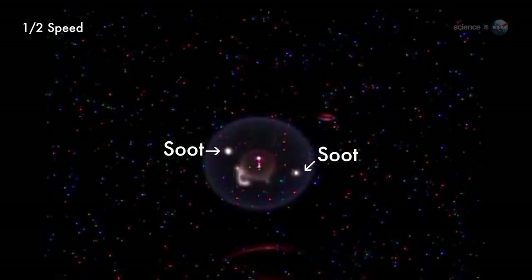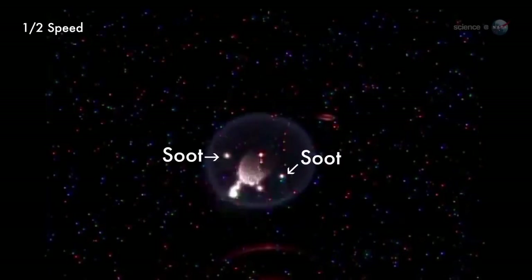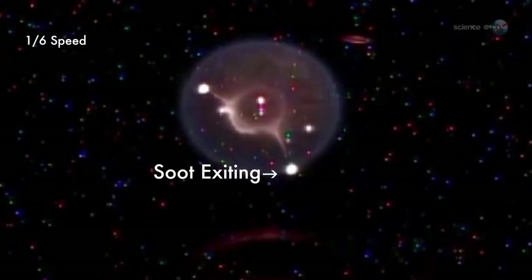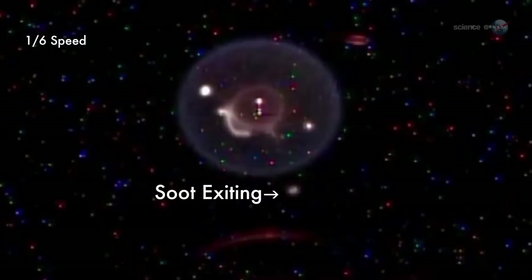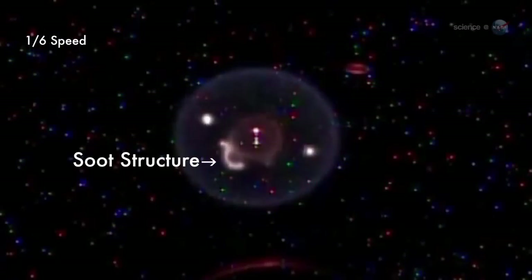Consisting mainly of carbon with a sprinkling of hydrogen, soot burns hot — around 2,000 degrees Kelvin — and glows brightly as a result. Several globules of burning soot can be seen inside the sphere. At one point, a blob of soot punctures the flame sphere and exits. The soot that exits fades away as it burns out. There is also an S-shaped object inside the sphere. That is another soot structure, he says.